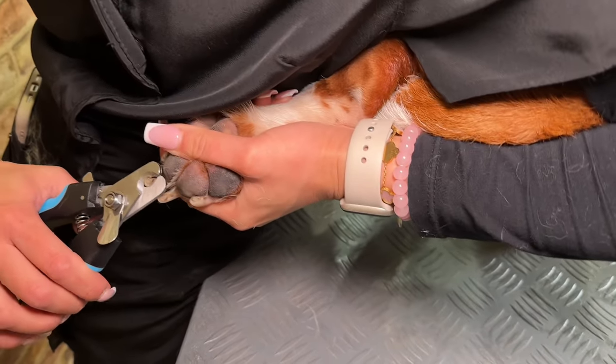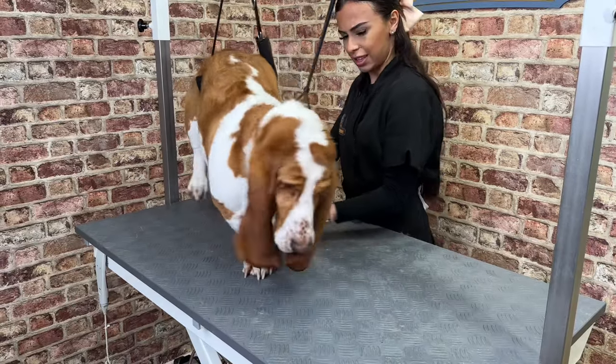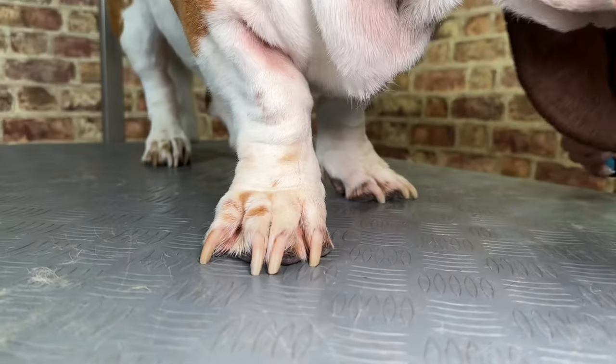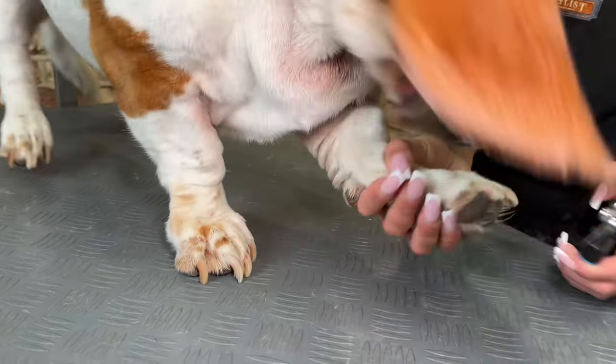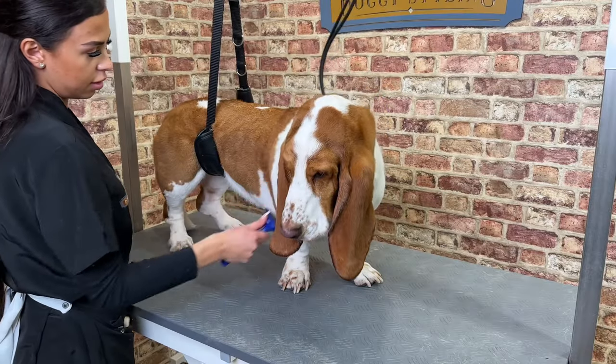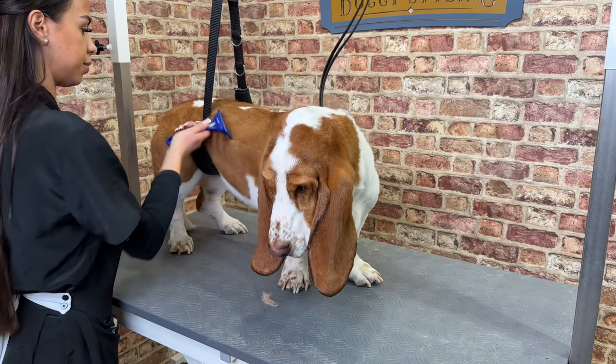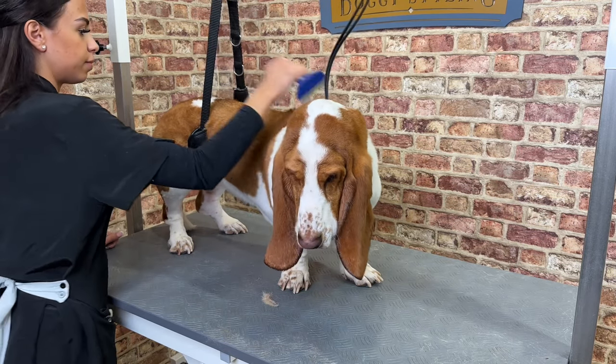We attempted to clip Hugo's nails with varying levels of success. In the end, we unfortunately had to leave his front nails, as he really wasn't keen on having them clipped. The last step was raking to remove any remaining loose undercoat. Fortunately, the mud mask had taken care of most of it.